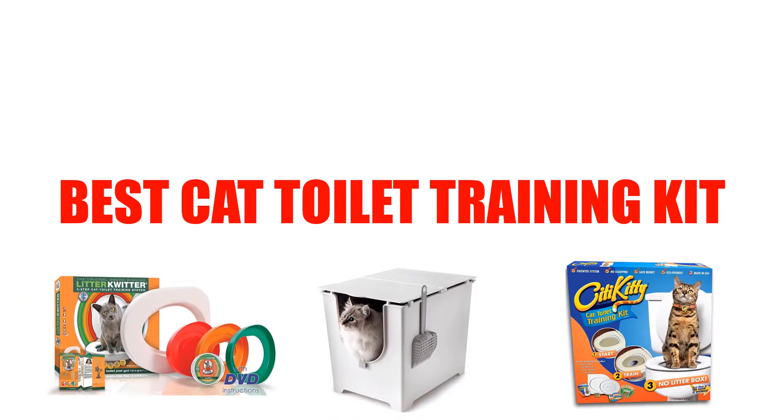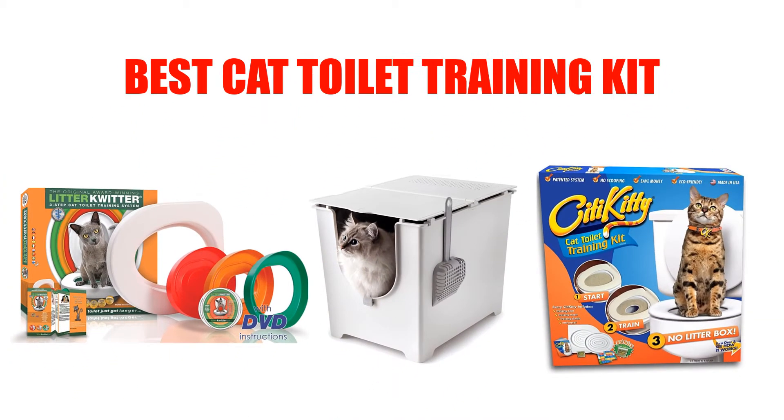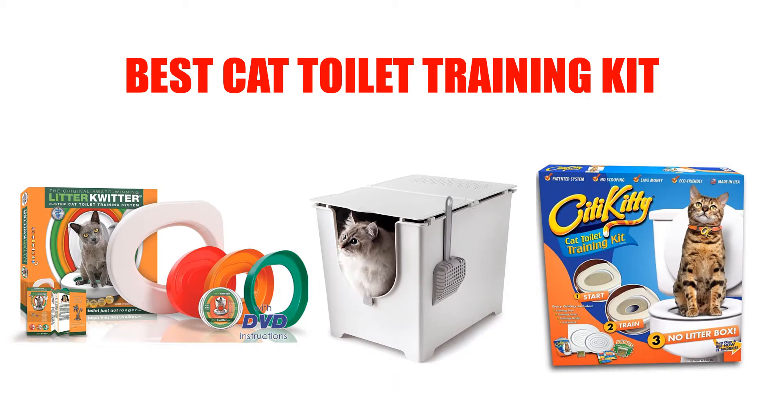Are you looking for the best cat toilet training kit? Here we will break down the top 3 cat toilet training kits on the market. We have included links in the description for each product mentioned, so make sure you check those out to see which one is in your budget range.